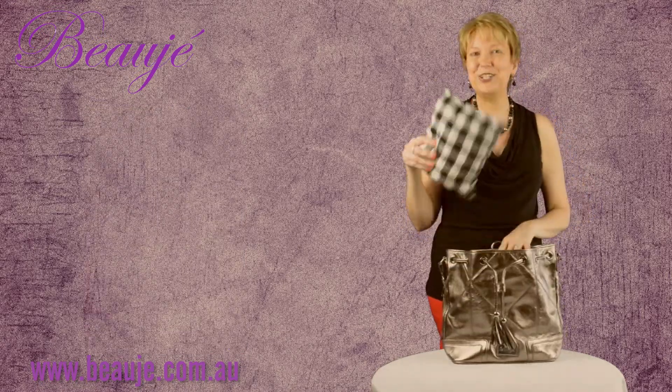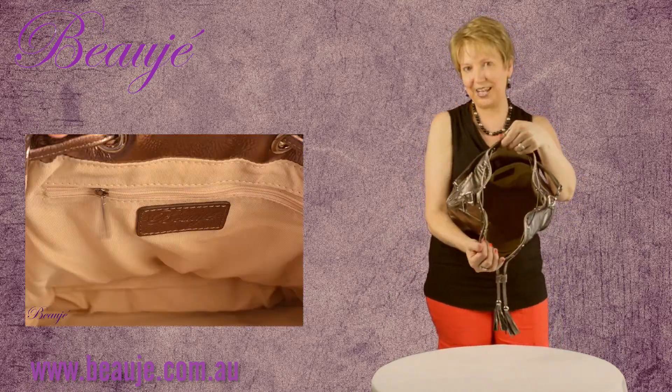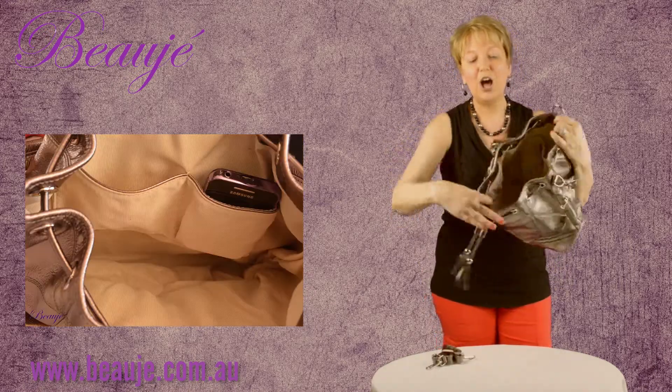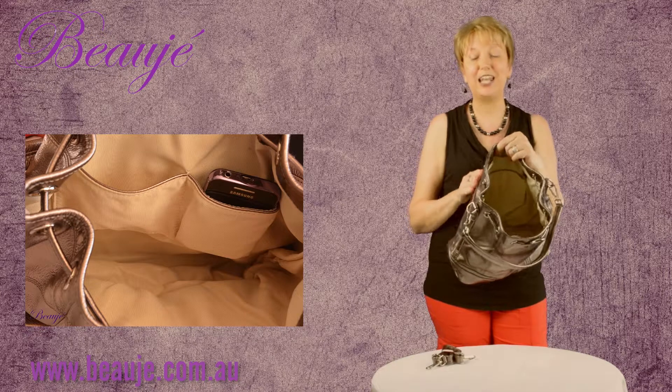It opens up to a nice wide opening — throw everything in. On one side we have a zippered section. On the other side we have a pocket for your mobile phone and your keys, which have been finished off with the matching leather.